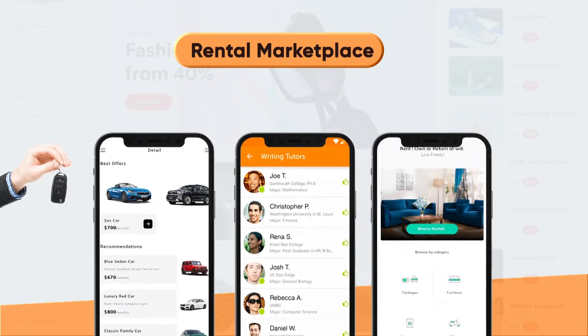A rental marketplace is where people can rent cars, office equipment, electronics, textbooks, clothing, and more. Examples of rental marketplaces include Turo, Chegg, and Rentimojo.